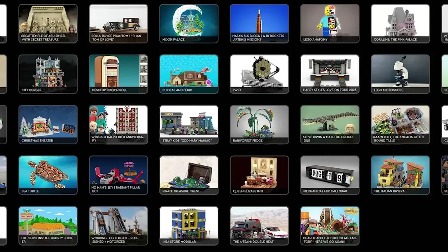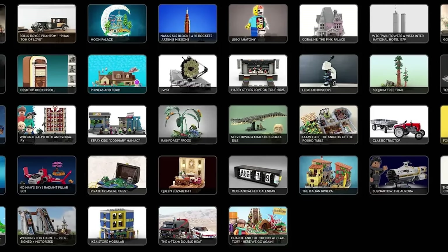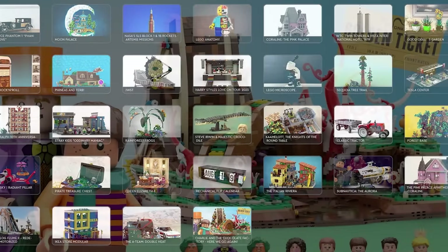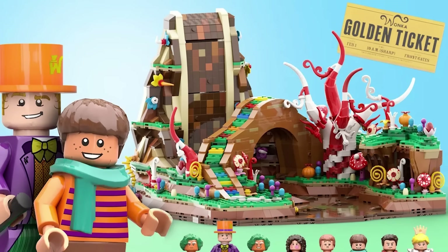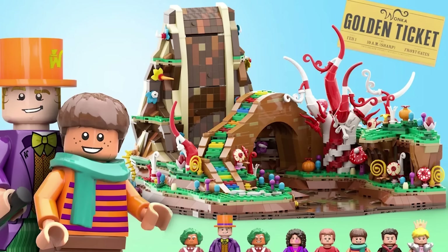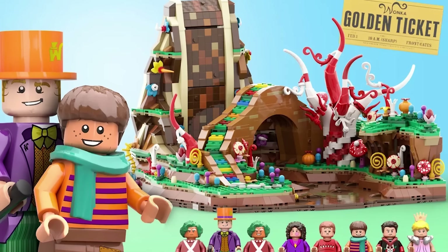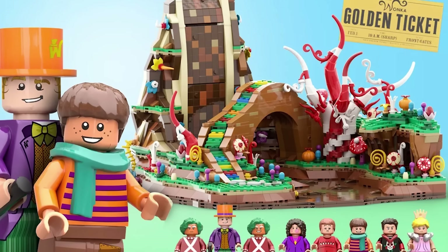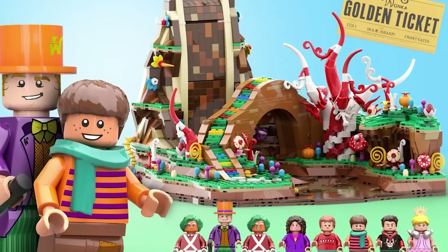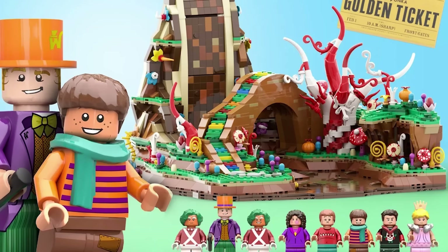They actually picked two brand new sets for Ideas, and they are just from the regular selection of stuff. One of them being the Charlie and the Chocolate Factory by 2PPL, and this is pretty exciting. We actually did a video on another iteration of this submission a long time ago, so it's great that this was actually picked. I think it's very fitting just with the obviously beloved franchise that that is, and of course with Wonka too, so this is really exciting. And this will probably be releasing in like 2026.